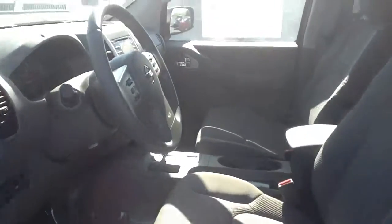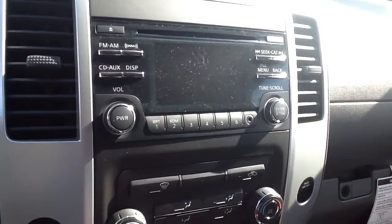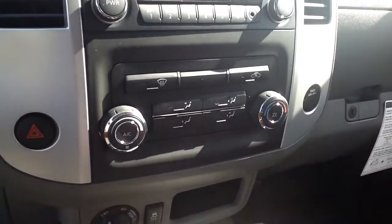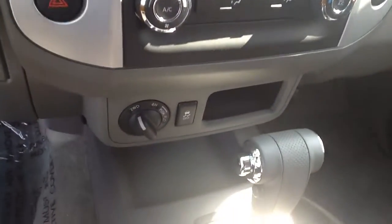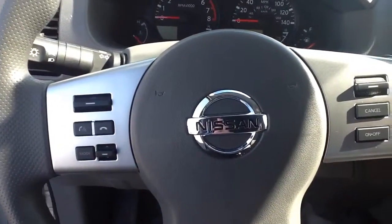Here we'll take a look on the inside. You have your 4.3 inch LCD screen with your line input. You also have a USB input in your center console. Here's your climate control, your two-wheel drive and four-high. You have cruise control, and you also have your Bluetooth mounted on the steering wheel.